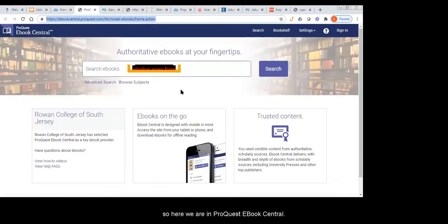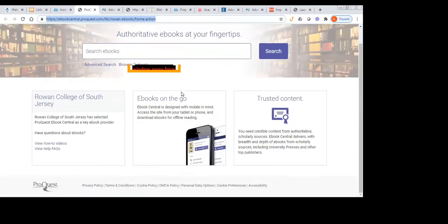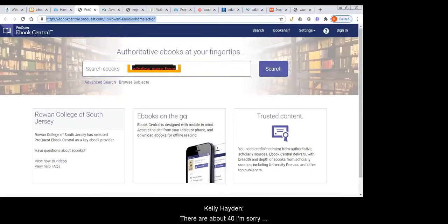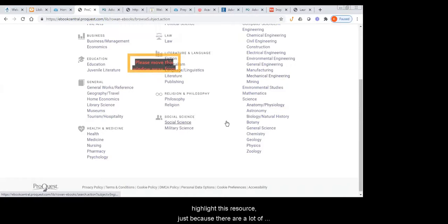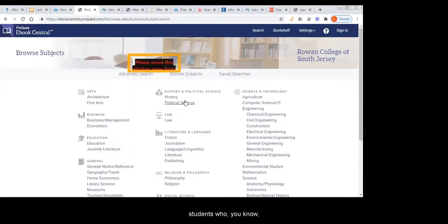Here we are in ProQuest Ebook Central. There are over 40,000 ebooks within this database and you can search as you would any other database, or you can also browse subjects. We have been trying to highlight this resource because there are a lot of students who can't get into the library or don't want to come in, and we'd like everybody to know that we have this massive collection of ebooks through ProQuest.